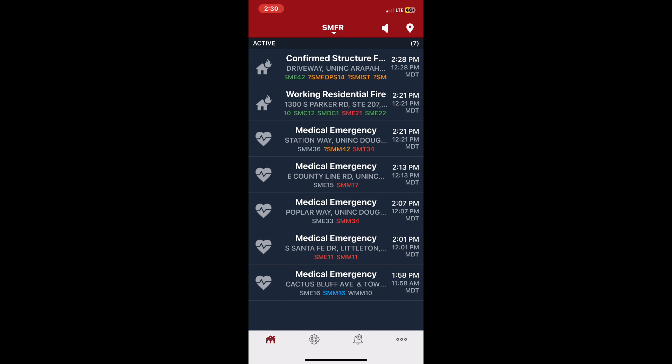Ladder 12, Truck 19, Engine 42, Engine 23, Engine 14, Engine 19, Medic 211, Medic 47, District 1, Battalion Chief 2, Battalion Chief 4 — channel FNF-14.